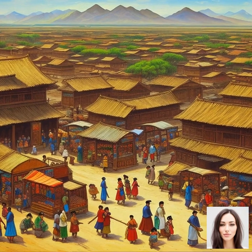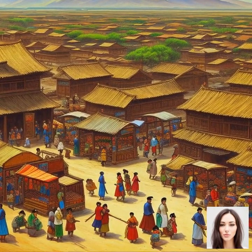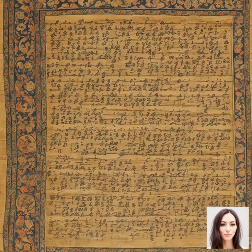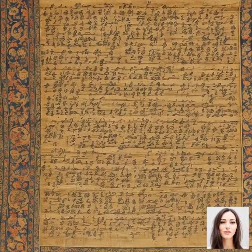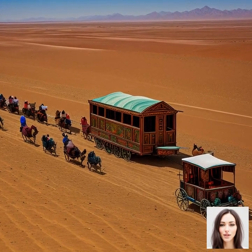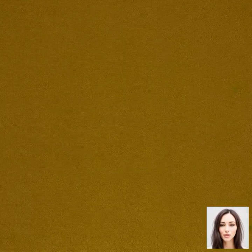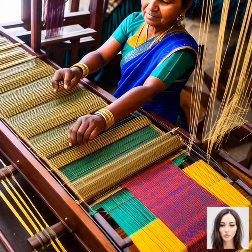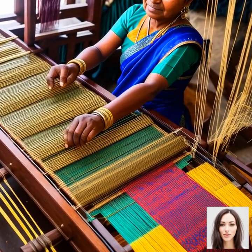The story goes that the Empress Lei Zu discovered silk when a cocoon fell into her tea. As she tried to remove it, she found this silk thread. This discovery was initially kept a closely guarded secret, with silk becoming a symbol of power and status. Fast forward a few centuries, and the secret of silk made its way along the famous Silk Road, an ancient network of trade routes connecting the East and the West. This opened up trade, cultural exchanges, and led to silk becoming a highly sought-after luxury item across continents.